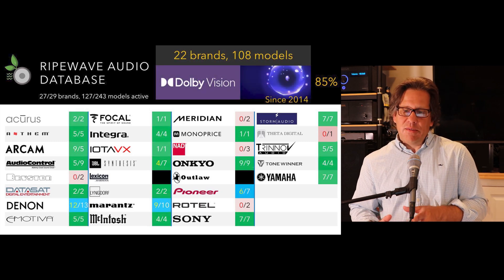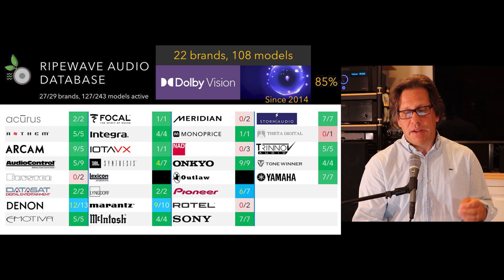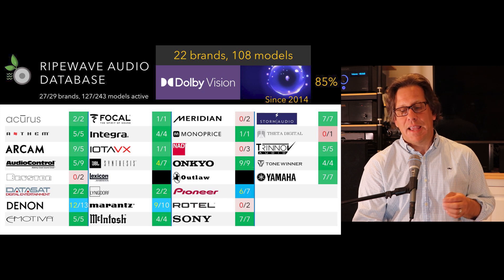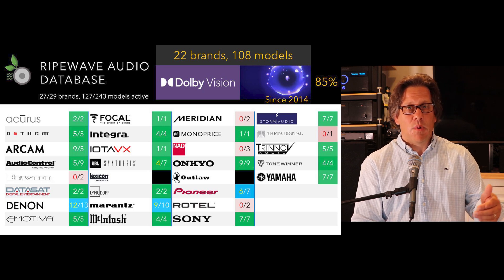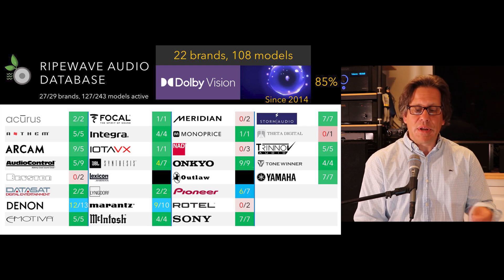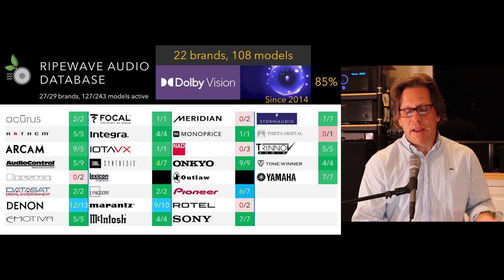On to Dolby Vision — this is not a sound format, it's a video format. We didn't cover it in our first video, but we started adding it last year and we'll continue to do so. Right now we have an 85% adoption rate from a model perspective — 22 brands adopting Dolby Vision and producing 108 models. The only brands not supporting it are Bryston, Meridian, and NAD, although NAD could just not be advertising it — one retailer claims they do have it, but until the vendor shows proof, they don't get credit. Rotel and Theta Digital also don't support it, and a few entry-level models from Denon, Marantz, and Pioneer lack it as well.